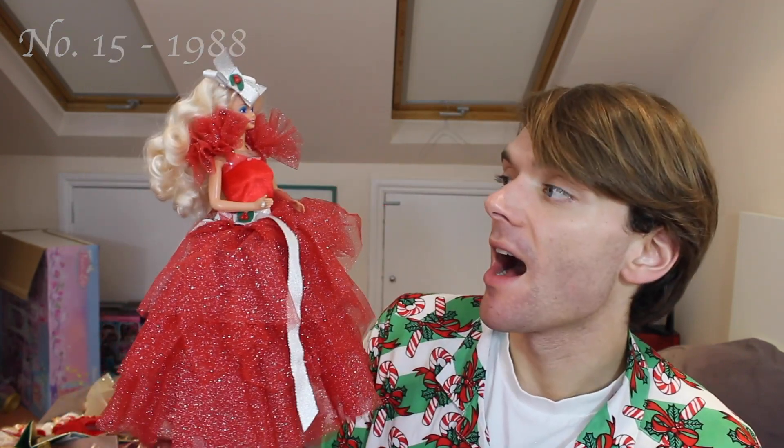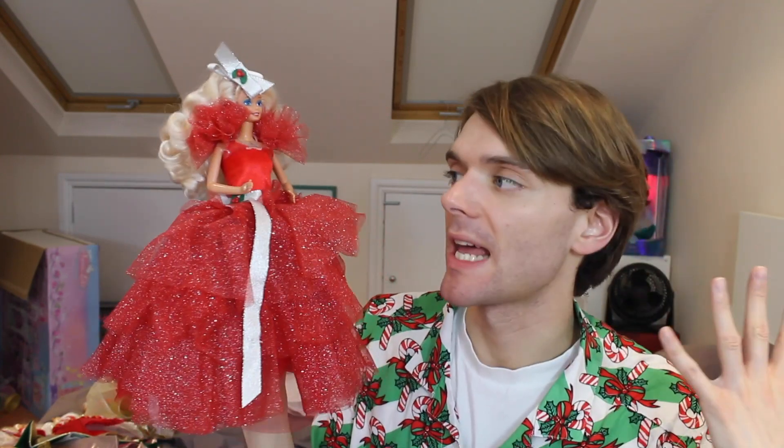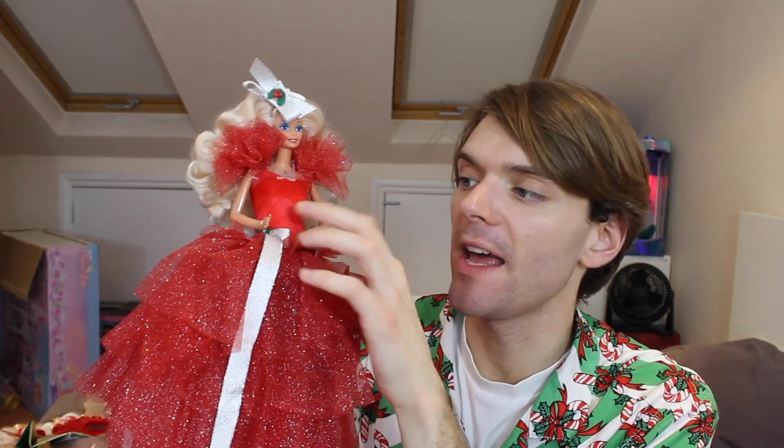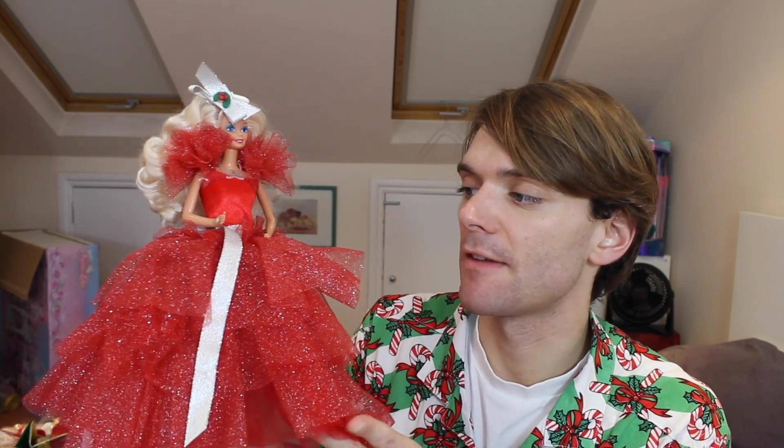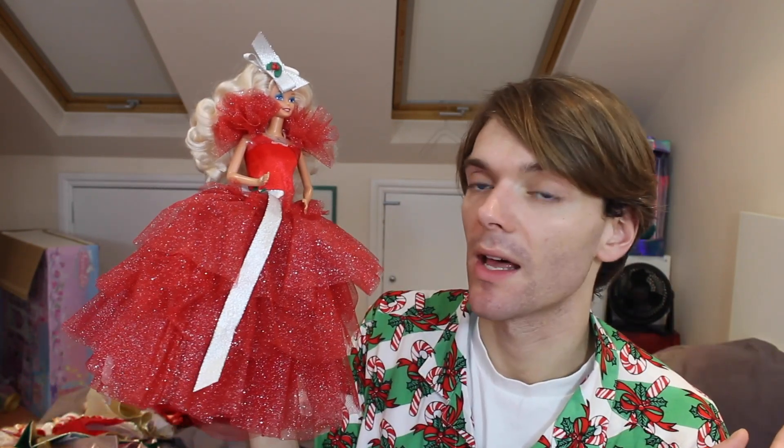Immediately after the one that celebrated 30 years, here is the original holiday Barbie from 1988. I had to put this one high on the list because of her relevance in the history of Barbie, but I think overall she's not a great doll. This tulle is very stiff and not very nice to touch, and the top half of her dress doesn't fit her very well — it's very loose and baggy. I don't like this oversized bow in her hair. But overall she is very cute, very festive, and obviously a very important doll in holiday Barbie history.